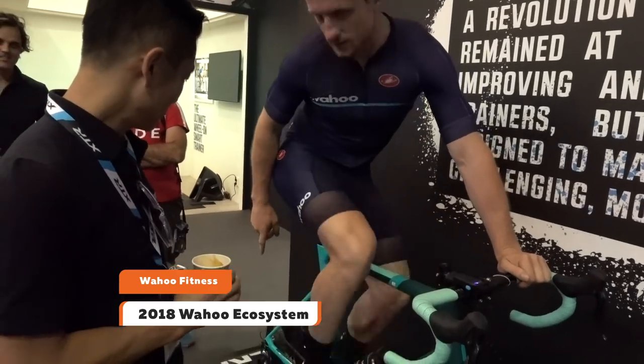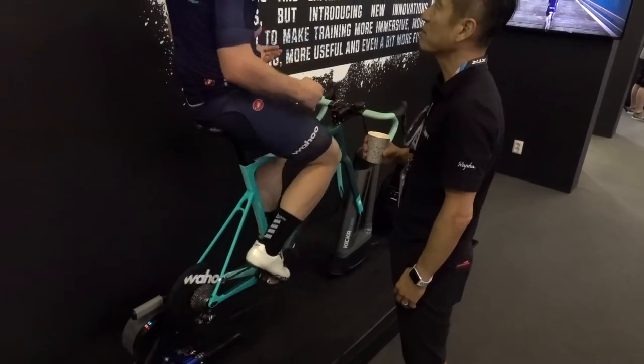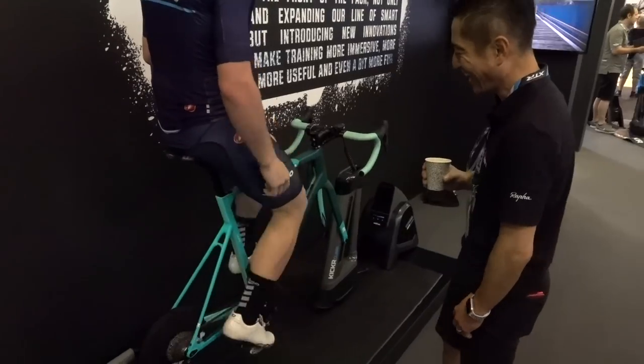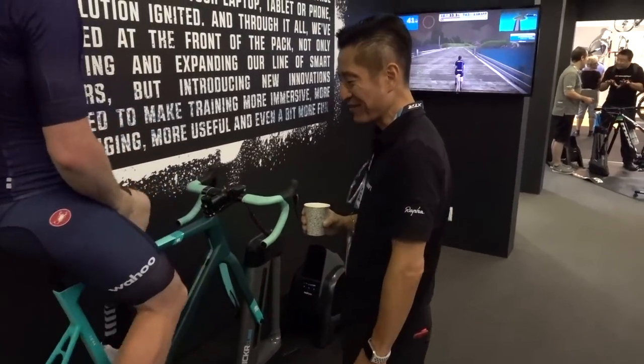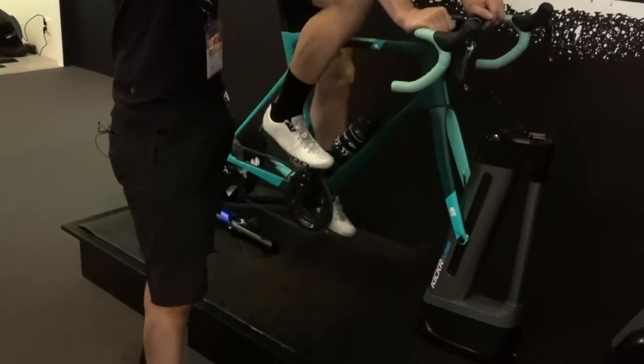So what do we have here? We've got the new edition of the Kinker smart trainer. I noticed it's hollow on the other side — what's the max power? 2,200 watts. For most people that should be okay. I'm not sure I've ever gotten beyond like 1,300 watts on a trainer.